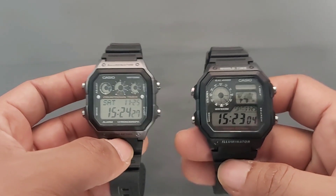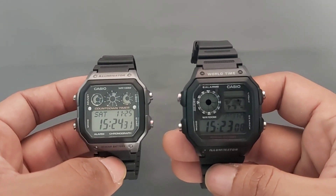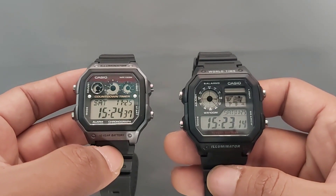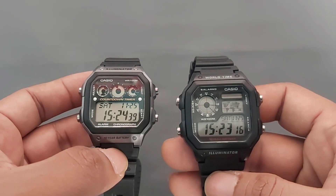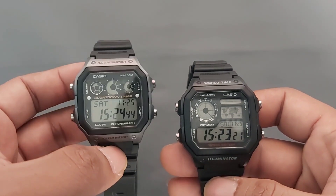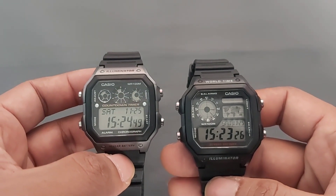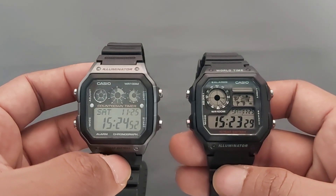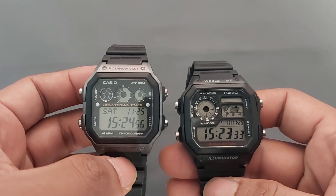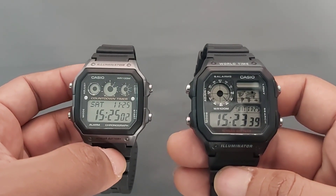Yang pertama kita akan perbandingkan dari segi baterai. Untuk AE1200WH, masa pakai baterainya sampai garansinya 10 tahun. Dan untuk Casio AE1300WH, masa pakai baterainya juga difasilitasi hingga 10 tahun pemakaian baterai.